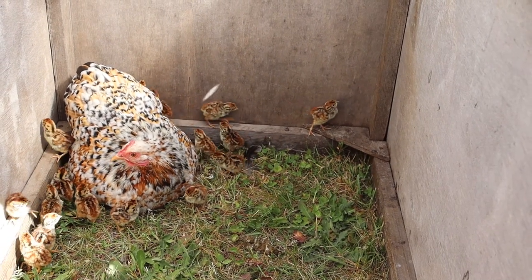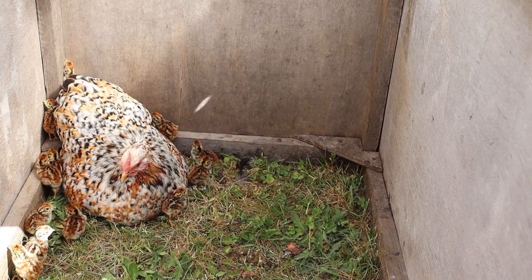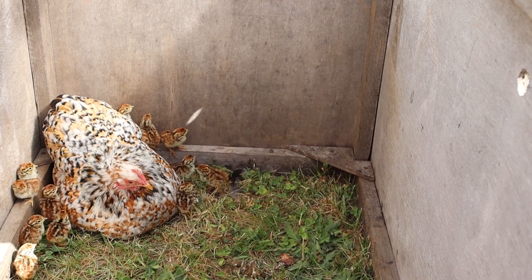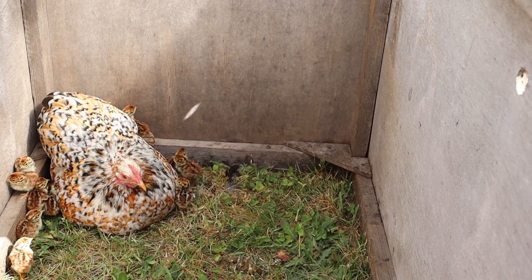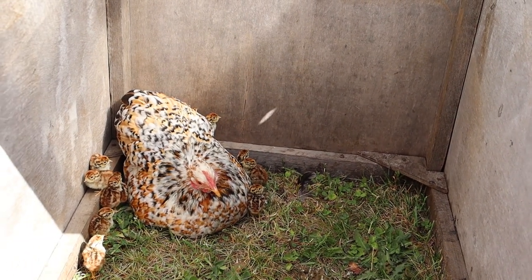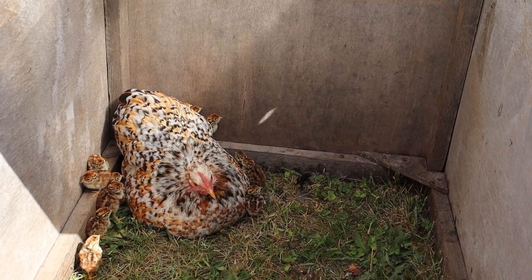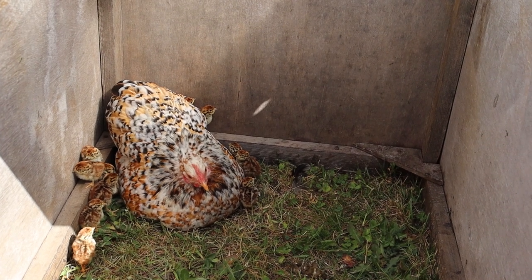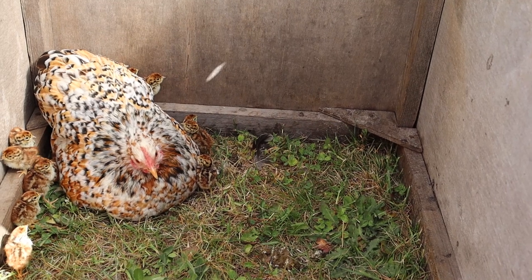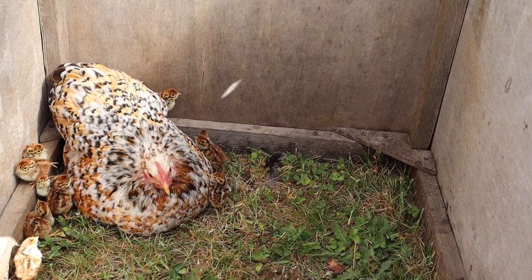Here we have some grey partridge chicks that are around a couple of days old. They are with their surrogate mother, who has sat on those eggs for 24 days until hatch and will look after them for the next eight weeks. We will move them into bigger pens to give them more space. The grey partridge — or English partridge — is a tiny chick that is very weather dependent and very insect-life dependent. It needs good habitat to produce insect life close by. Whilst resilient, at this time of year they are very susceptible to chilling from long cold periods of rain and wind.